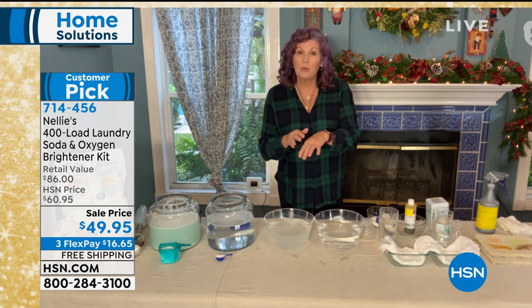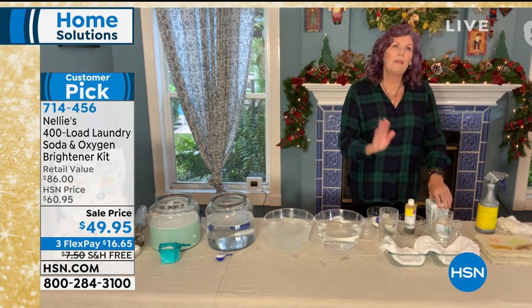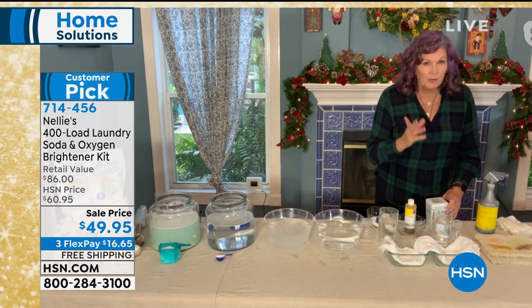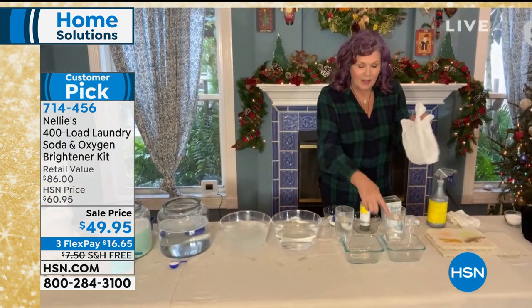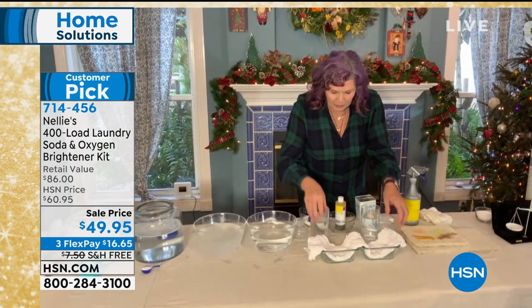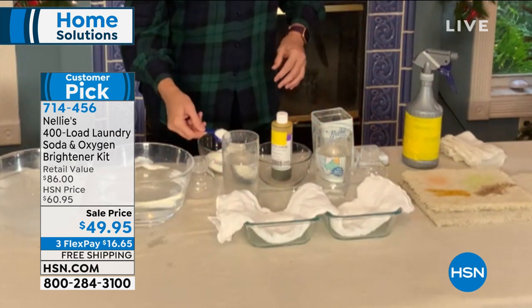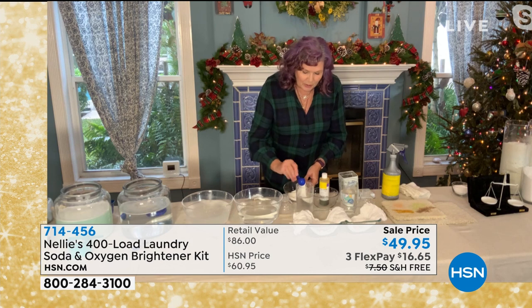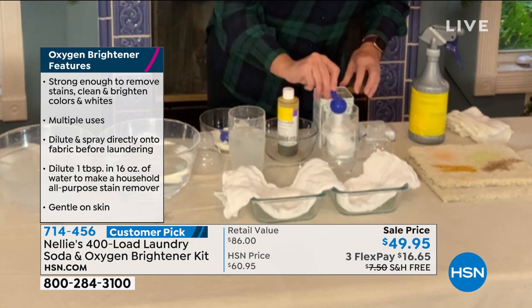Nellie's doesn't leave a chemical residue absorbed by your skin. And if you're doing something really tough, the oxygen brightener is that little extra scoop that puts it over the top. Nellie's by itself does an amazing job, but sometimes you have super challenging laundry. So here's a fun demo — I have a cloth diaper laid between two containers, with a couple of cocktail shakers. I have regular detergent with the blue and green speckles on one side, and my Nellie's oxygen brightener on the other side, and we're going to shake these up.